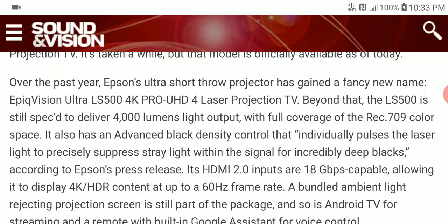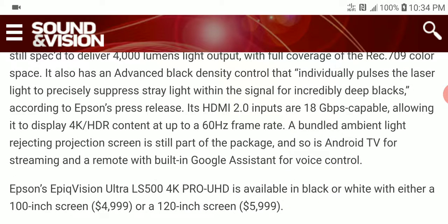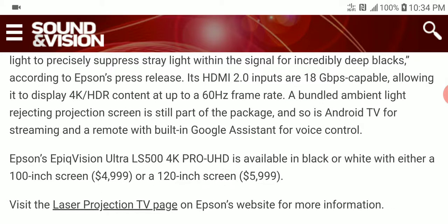With 4,000 lumens, full coverage of the Rec. 709 color space, it is very inky in its black performance and contrast — it should be almost comparable to most OLED displays. It comes with HDMI 2.0 inputs, supports 18 gigabits, and is also going to play 4K at 60 frames per second.